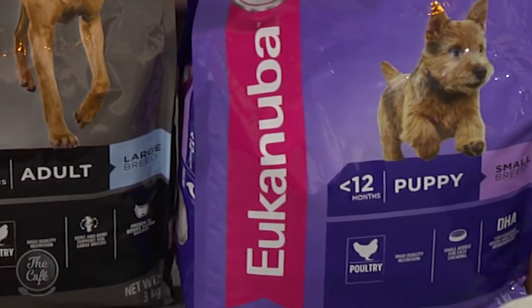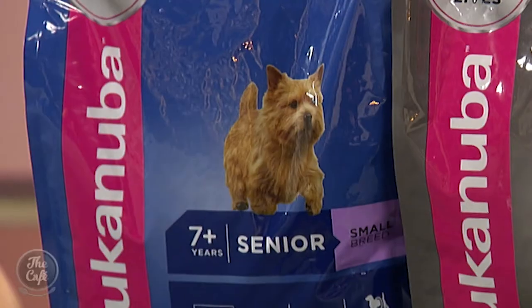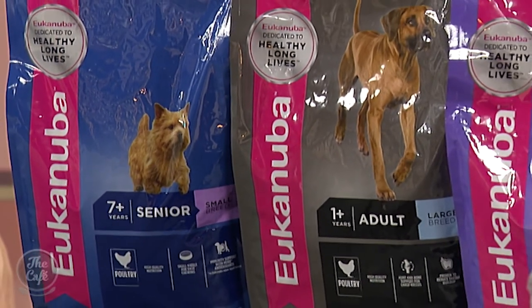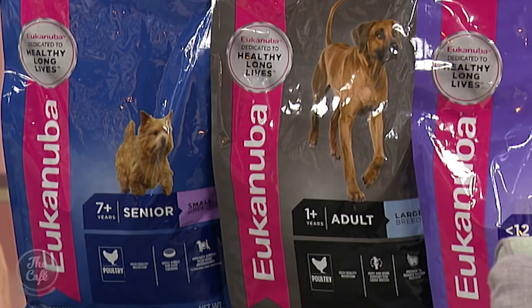Now Kelly, as a vet nurse and canine behaviourist, you also look at dogs' nutritional needs. Is Eukanuba something you recommend to your clients? Certainly for myself personally, I believe they're definitely one of the leaders. I've been in this industry a long time. Even being in the UK, it was certainly a well-known brand. They're definitely a trusted brand, with premium quality ingredients. The fact that they look at the nutritional values of what the animal requires and set up the diets by life stages is really important.